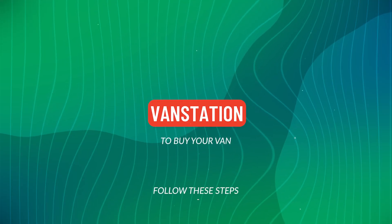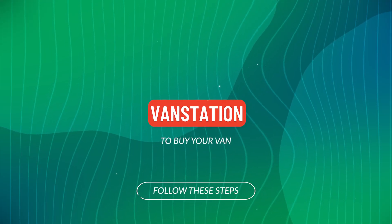Features: electric windows. EU status: Euro 4. HPI clear. Click the link in the description for pictures and more info. Alternatively, call or WhatsApp us on 0740.